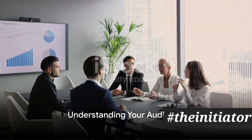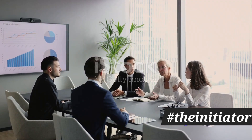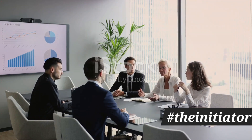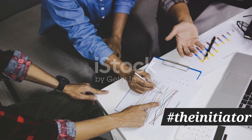Next, you need to understand your audience. Who are the investors you're pitching to? What do they care about? What are their pain points? Tailoring your pitch deck to your audience ensures you're speaking their language and addressing their concerns.